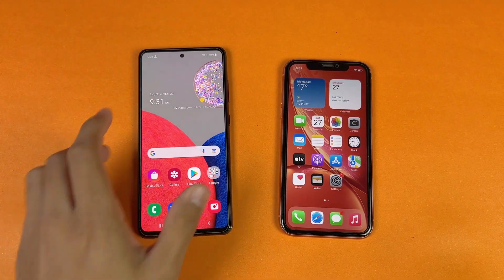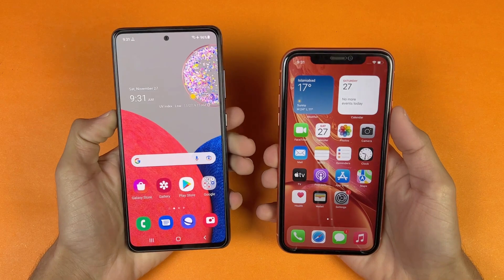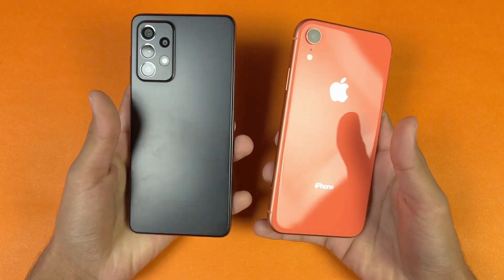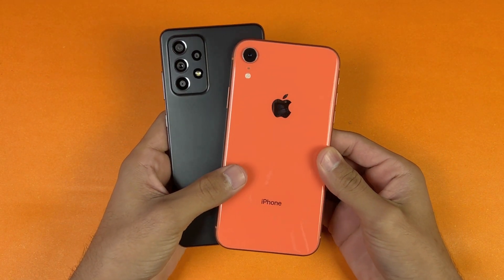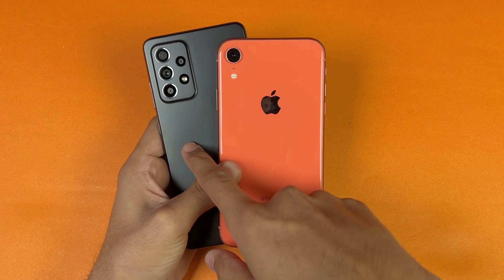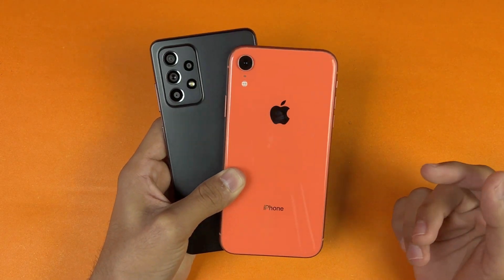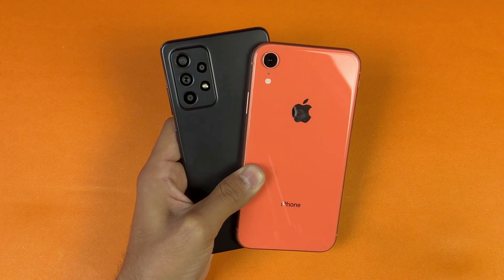Regarding app opening speed, the Samsung Galaxy A52s 5G performed faster overall compared to the iPhone XR. In system-based applications both phones performed very similarly. In social media apps the iPhone XR is more optimized, but the Samsung is not far behind. In RAM management, no refresh on both phones — both performed very well. The Samsung has a 4500mAh battery with a 15-watt adapter in the box, while the iPhone XR has a 2900mAh battery with only a 5-watt adapter. Let me know your thoughts in the comments, subscribe for daily tech videos, and I'll see you in the next one — peace out!